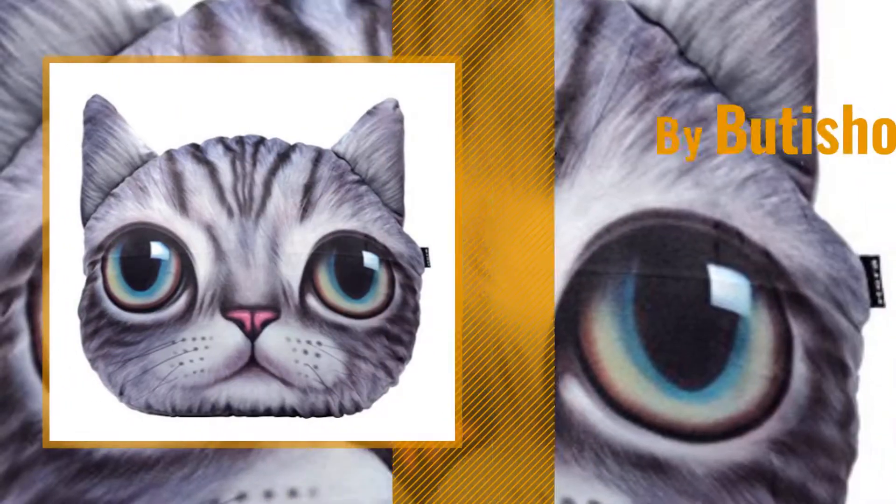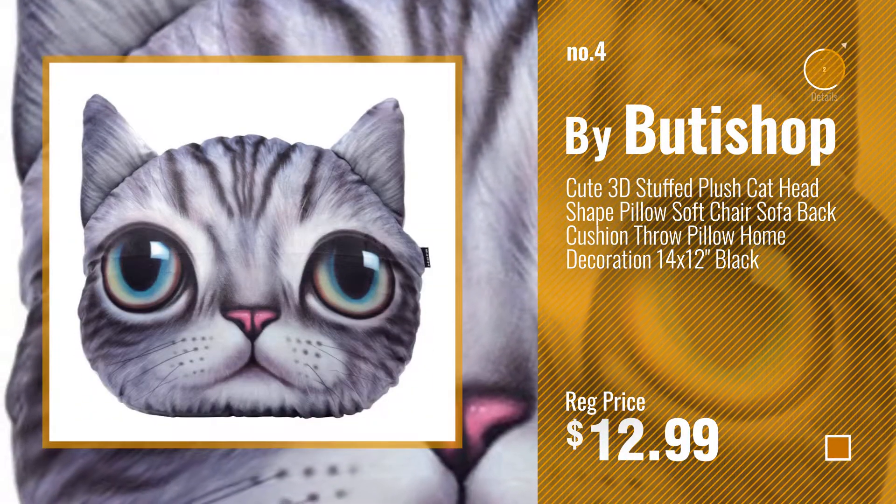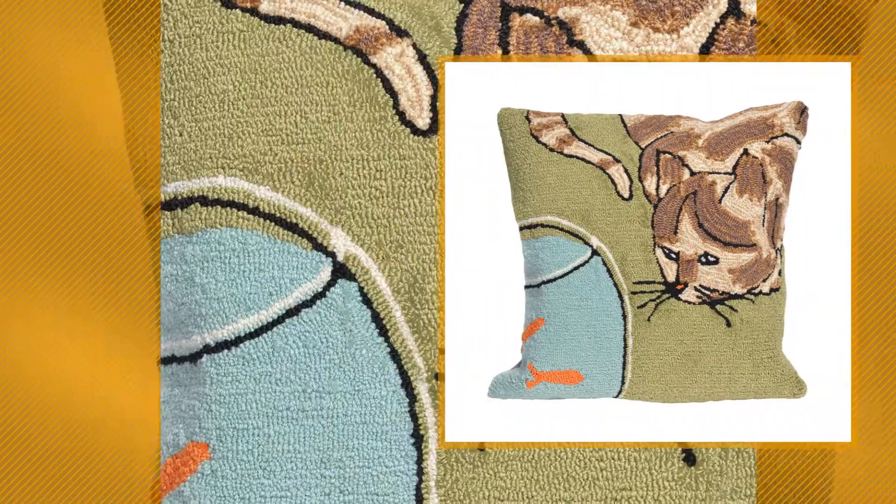Number 4, by Beautyshop. Number 5, by Lyora Man.